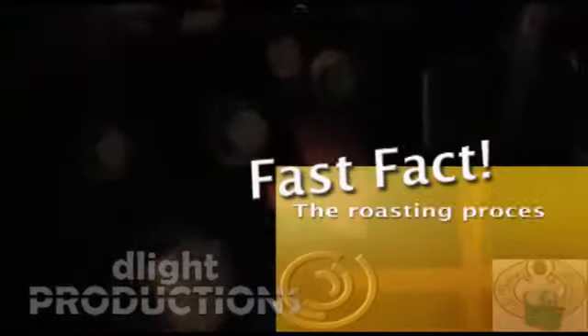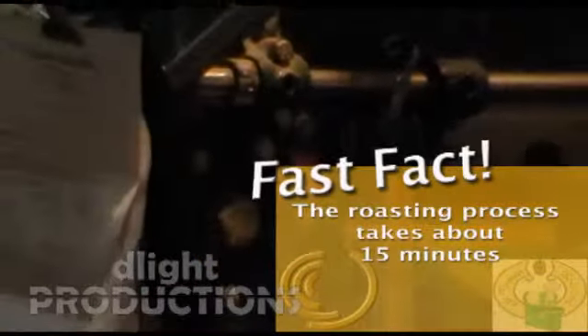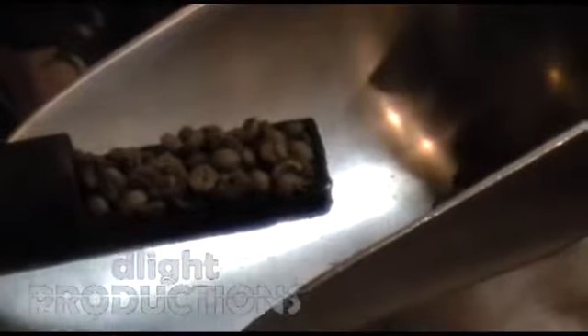We're going to roast 10 pounds of this Costa Rican coffee today. As we go through the process and the temperature gets higher, you'll see them gradually get darker until you see the finished product that you're used to seeing in the grocery store.